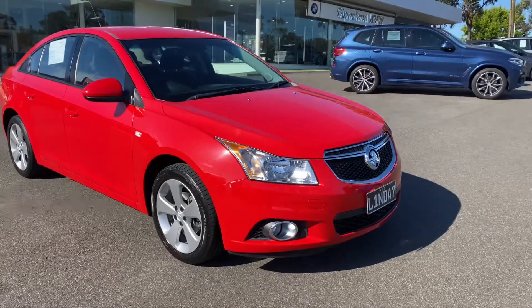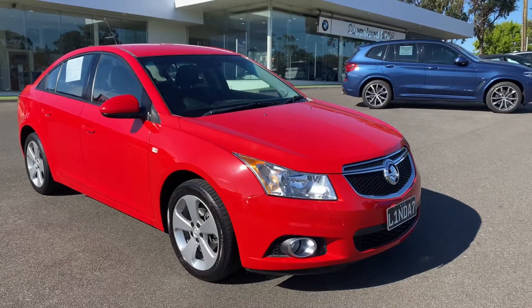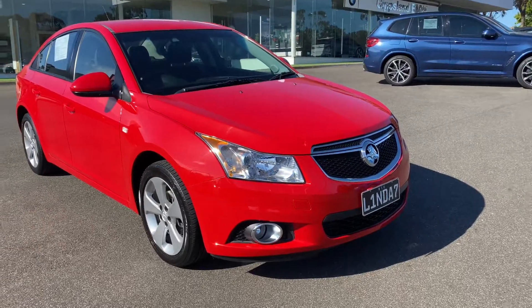Good afternoon, Brad here, Valley Motor Group. Thanks so much for checking out our just-arrived Holden Cruise. Really appreciate it. Just wanted this video walk-around so you can check out the overall condition and features of the vehicle in a little bit more detail online.